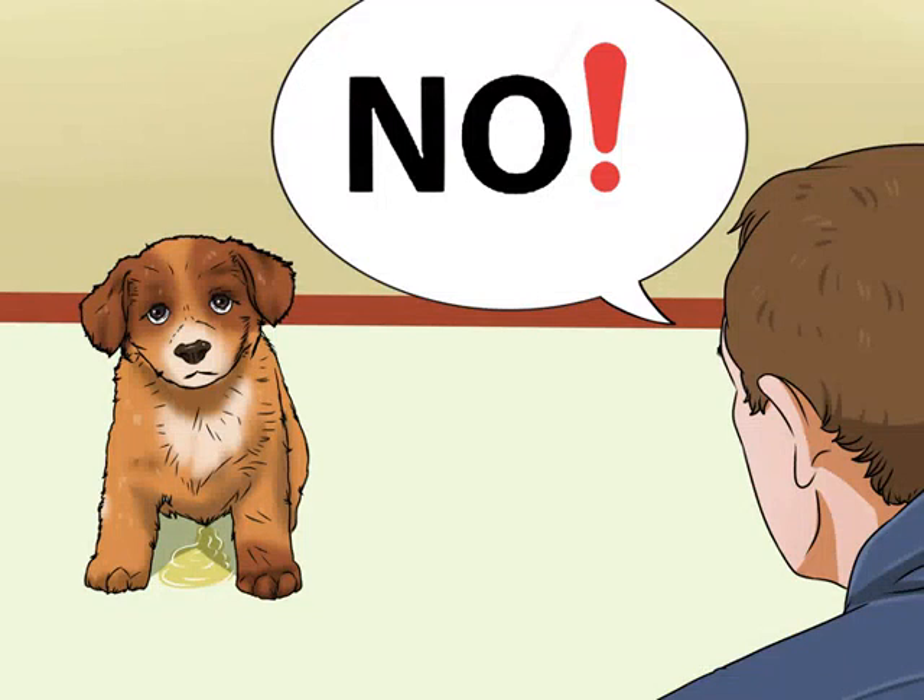Interrupt accidents. If you catch your puppy in the act of urinating or defecating indoors, make a sudden noise such as a clap and say the word 'no,' then quickly lead the dog outside. You want to startle but not scare the dog. The intent is to get their immediate attention and convey that you disapprove of marking or pooping indoors. Be consistent, using the same word and/or noise each time.